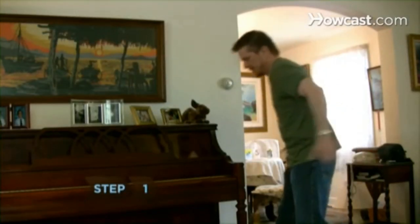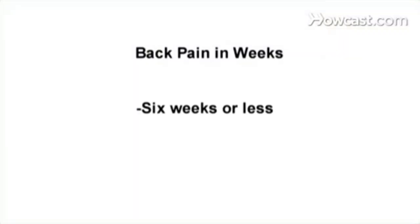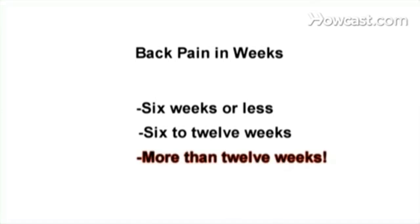Step 1: Look at the duration of your pain. Acute back pain is pain that has been present for 6 weeks or less, subacute back pain has lasted 6 to 12 weeks, and chronic back pain lasts more than 12 weeks.